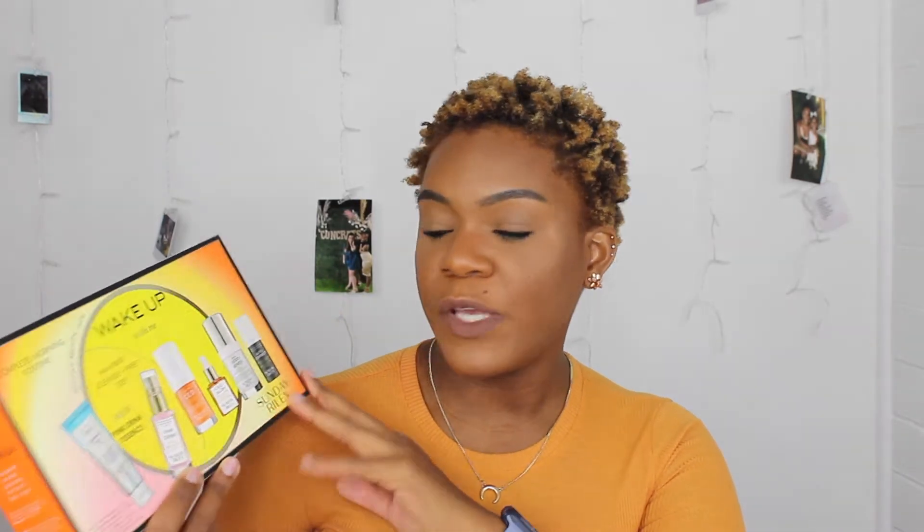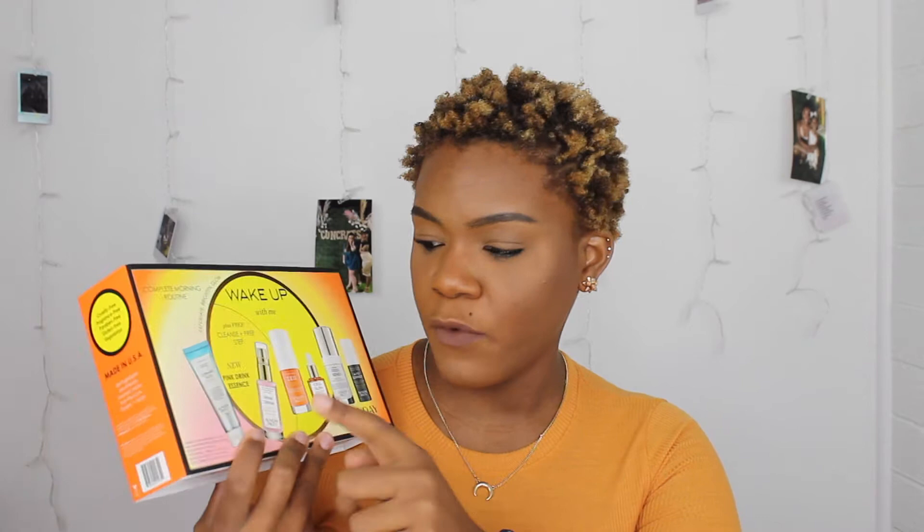First and foremost, I got this fantastic little kit from Sunday Riley — this is their Wake Up With Me kit, their complete morning routine. I have been really obsessed with these Sunday Riley kits. Back in December I purchased the acne kit and really enjoyed it. Some products like the Good Genes and the ceramic clay cleanser are already staples in my current skincare routine. The other four products I've never tried before. This retails for $95, but it's about $188 worth of products, and essentially all full-size except for the Pink Drink and the ceramic cleanser.